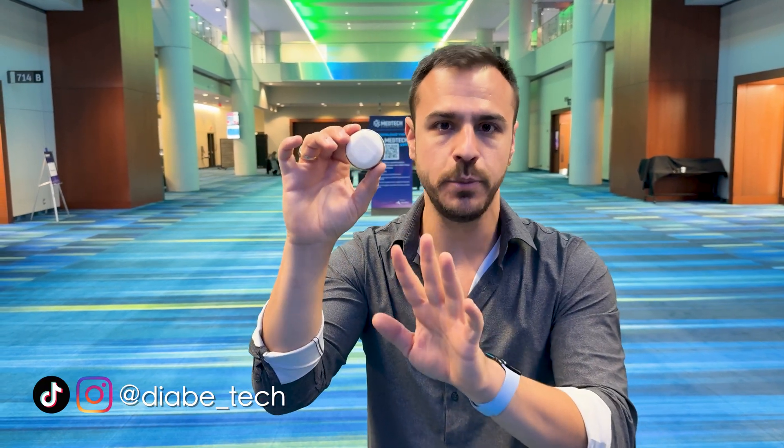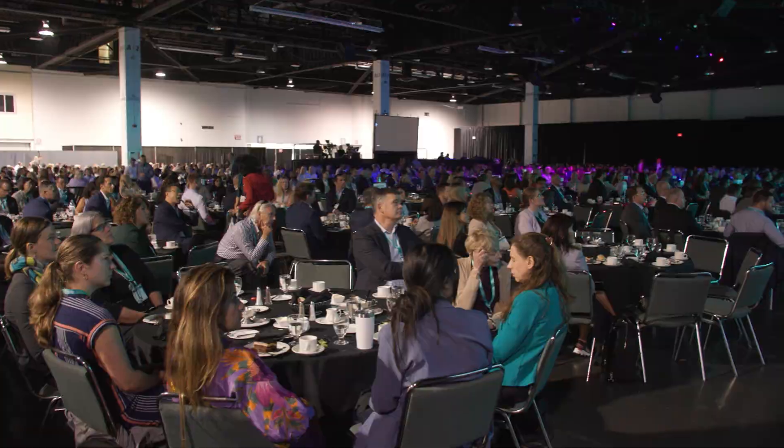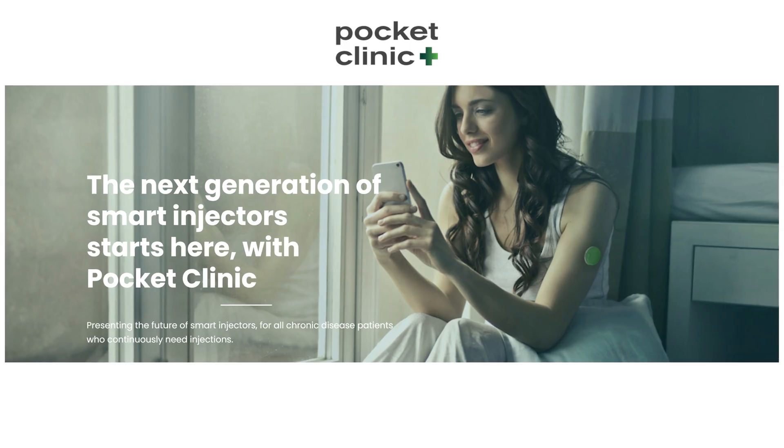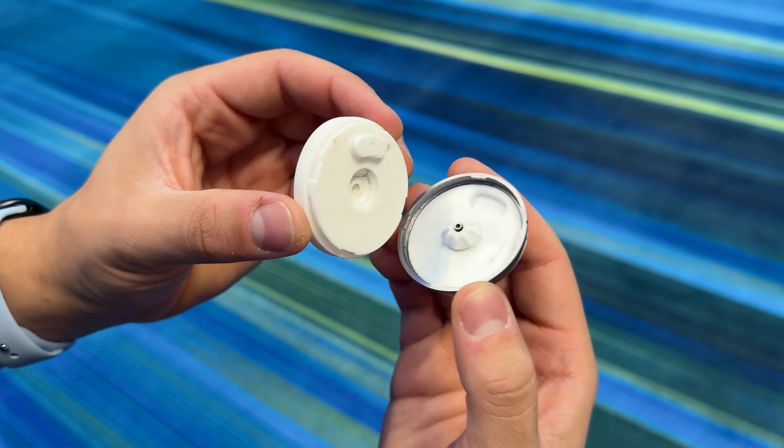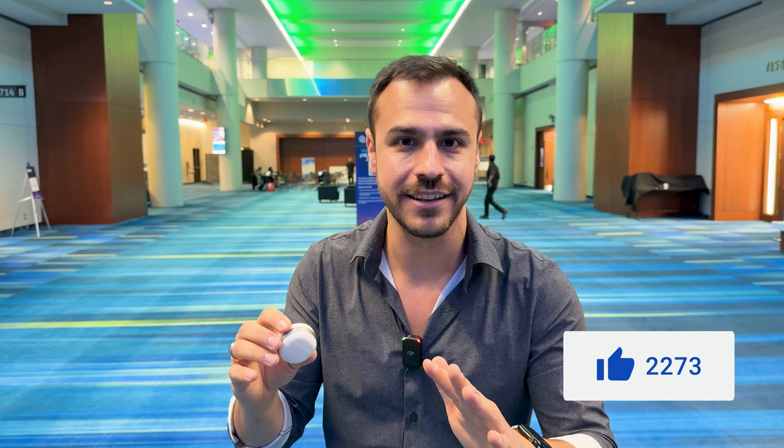This is an all-new tubeless pump prototype that could be coming. I am here in Toronto at the MedTech Conference and I got to check this thing out and learn more about it. It can last up to seven days and it can hold up to 500 units of insulin. I sat down with the CEO of Pocket Clinic to learn more.